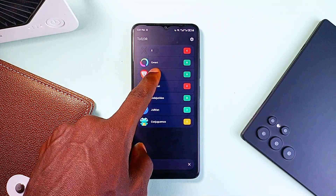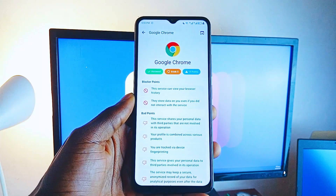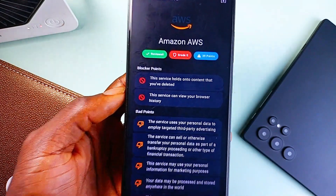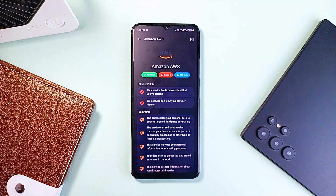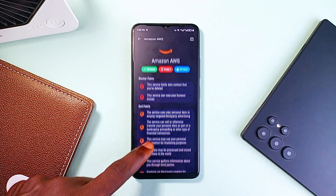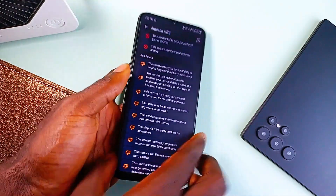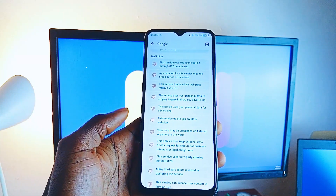You can search for any website inside the app, or if you're already on a site just hit the share button and send it to ToS;DR. The app gives you a report of what's actually inside those terms and policies. The best part is it gives every website a privacy grade, so instead of scanning through paragraphs of legal jargon you just look at the score and instantly know if a site is being shady or not. You'll realize just how much data some sites are pulling or what sneaky permissions they're hiding behind that checkbox.